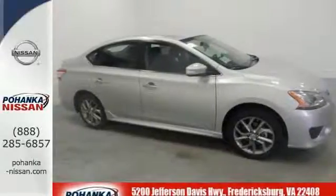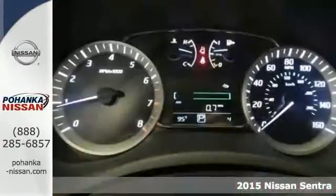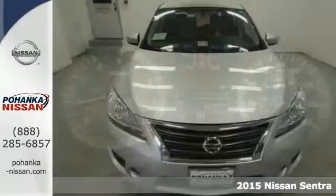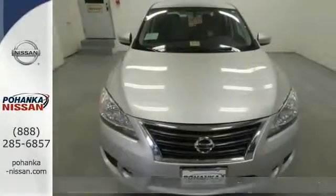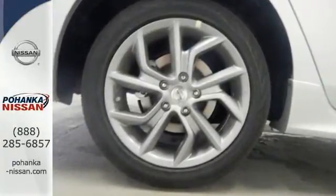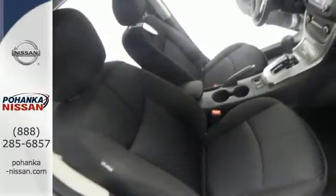It's a 2015 Nissan Sentra. This family-friendly Nissan dips into the luxury class for its finishing touches without leaving you behind. Its premium materials and surprising space leave you wondering if it hasn't outgrown its compact sedan classification.